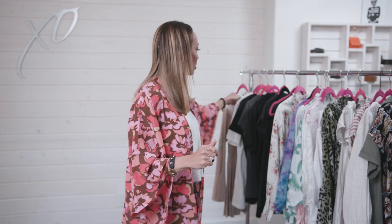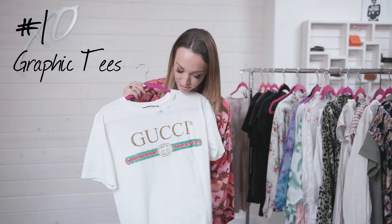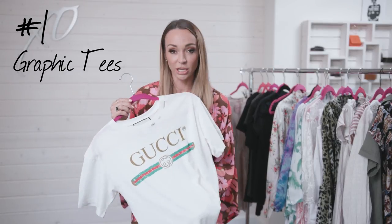There are two different trends going on within graphic tees. One is the retro band tees, and the other is the early 90s big logos — those are very trendy right now. I have a few to show you and I'll tell you how to dress them up. This one is one of the hot ones right now — it's like an old-school Gucci vintage tee.